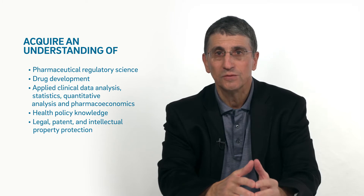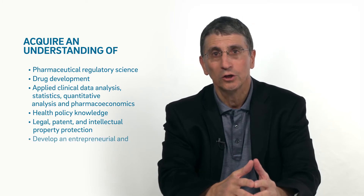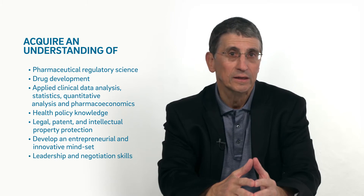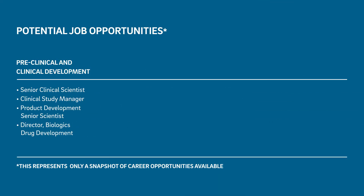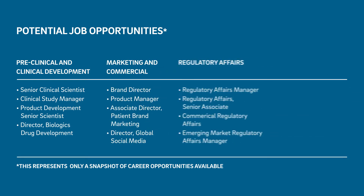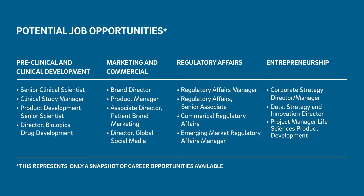Lastly, this program will help you to develop an entrepreneurial spirit and innovative mindset while developing leadership and negotiating skills. Upon completion of the program, there will also be potential career opportunities which can include areas in preclinical and clinical development, marketing and commercial departments, regulatory affairs, and entrepreneurship.